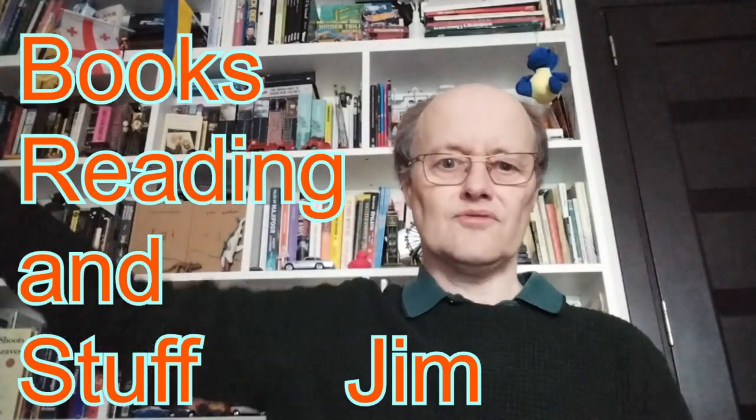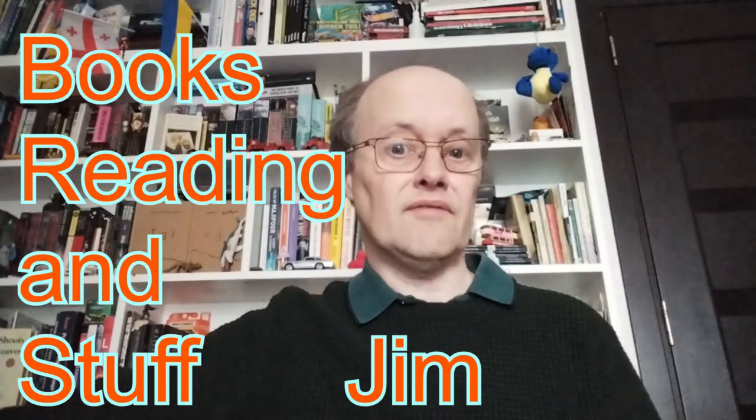My March TBR — the books I want to read in March. And the elephant in the room, of course, is March of the Mammoths. My name is Jim, this is my channel: Books, Reading and Stuff.